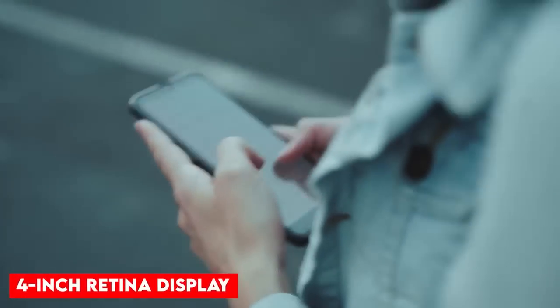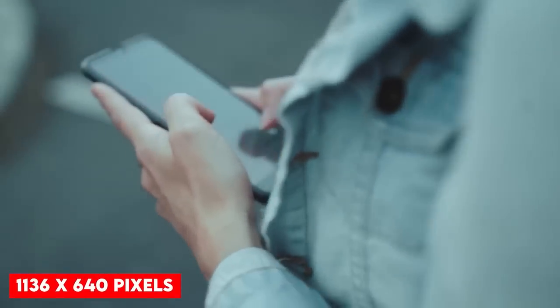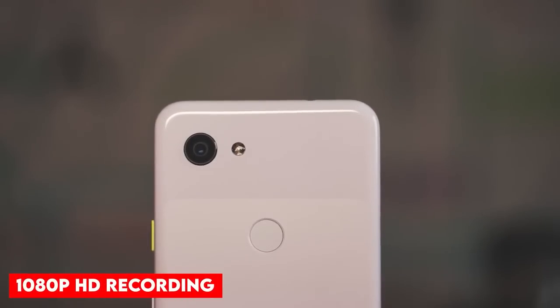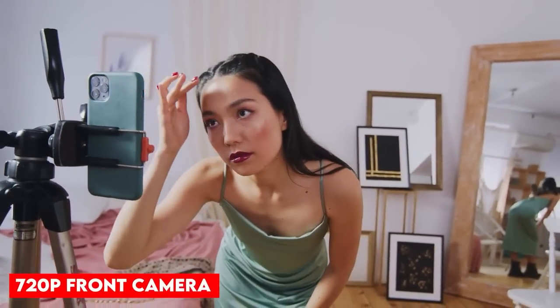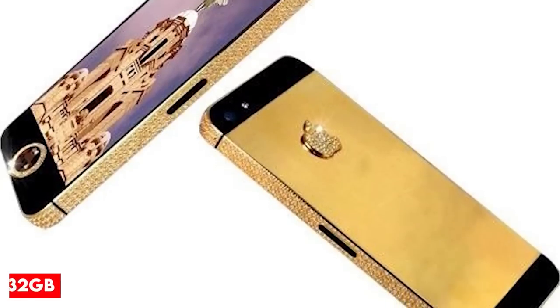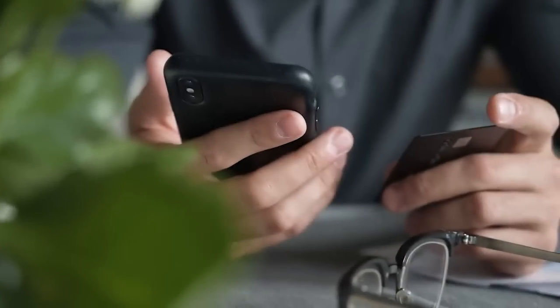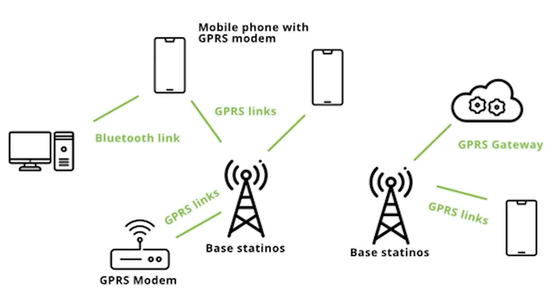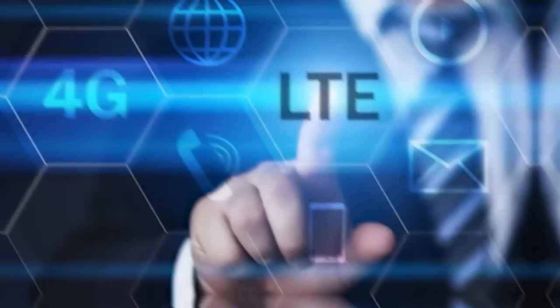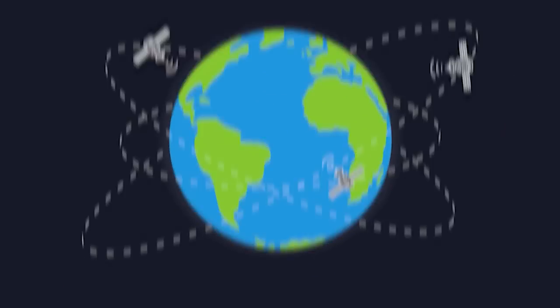The phone has a 4-inch retina display with a resolution of 1136 by 640 pixels, which translates to a pixel density of 326 ppi. The phone has an 8-megapixel rear camera with 1080p HD recording capability and a 720p front camera. The iPhone 5 Black Diamond is available in 16GB, 32GB, and 64GB versions. In connectivity, it includes GPRS, Edge, EVDO, HSPA, HSPA+, DC-HSDPA, LTE, Wi-Fi, GPS, and Bluetooth.